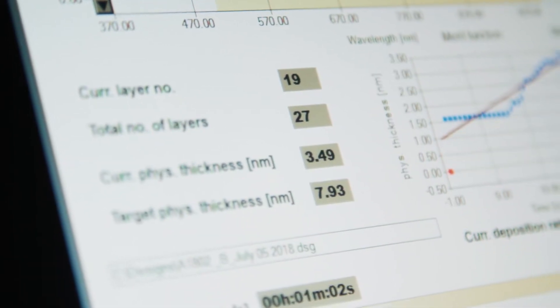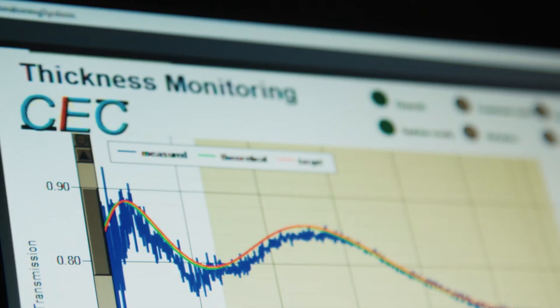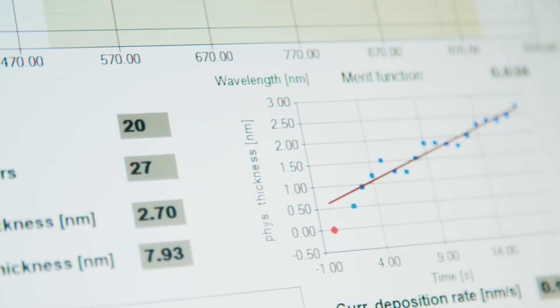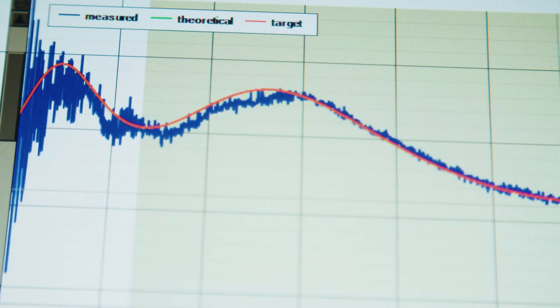As next-generation laser systems evolve, the adding of IBS coating capabilities will allow us to work closer with our customer base and help them create and enhance these new laser systems. Quasi-rugate IBS coatings can have up to three to five times higher laser damage thresholds than traditional discrete layer IBS coatings.